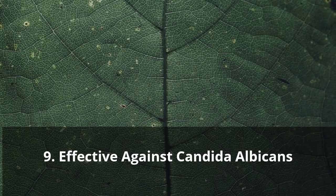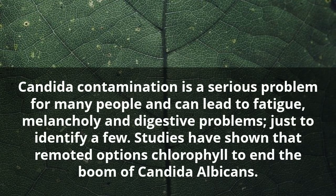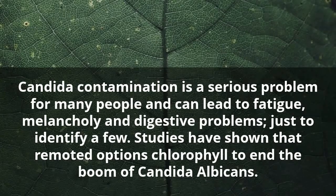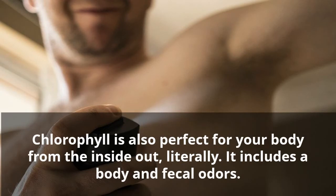Nine: Effective Against Candida Albicans. Candida contamination is a serious problem for many people and can lead to fatigue, depression, and digestive problems, just to identify a few. Studies have shown that chlorophyll can inhibit the growth of candida albicans.